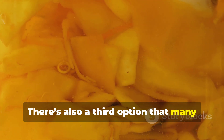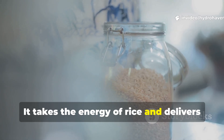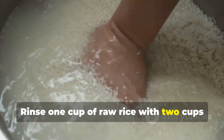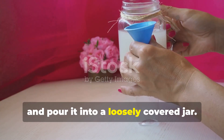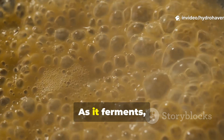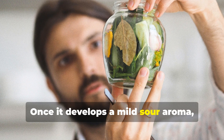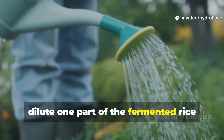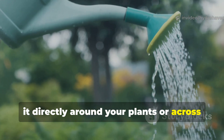There's also a third option that many experienced gardeners now swear by: fermented rice water. It takes the energy of rice and delivers it in a liquid, living form. The method is straightforward and effective. Rinse one cup of raw rice with two cups of clean water, stir well, strain the liquid, and pour it into a loosely covered jar. Leave it at room temperature for three to five days. As it ferments, naturally occurring lactic acid bacteria multiply rapidly. Once it develops a mild sour aroma, it's ready. To apply, dilute one part of the fermented rice water with ten parts clean water and pour it directly around your plants or across your soil surface.